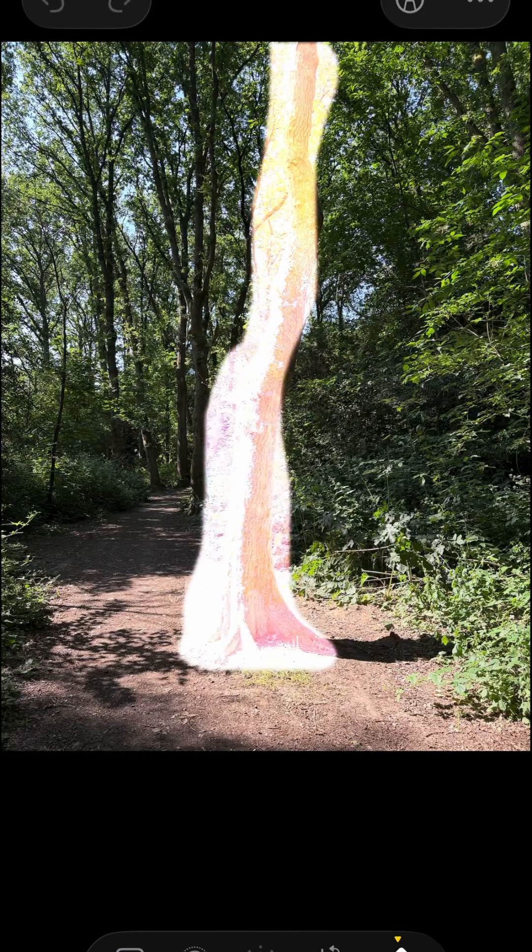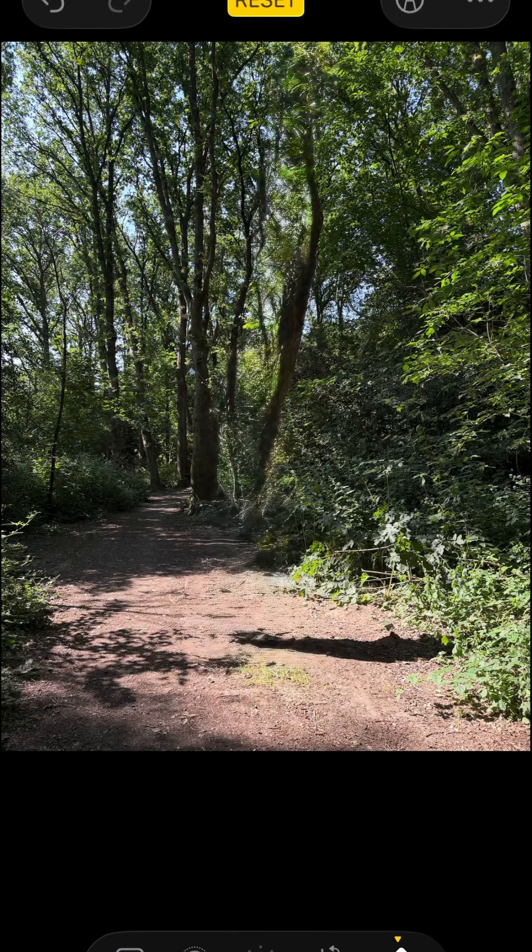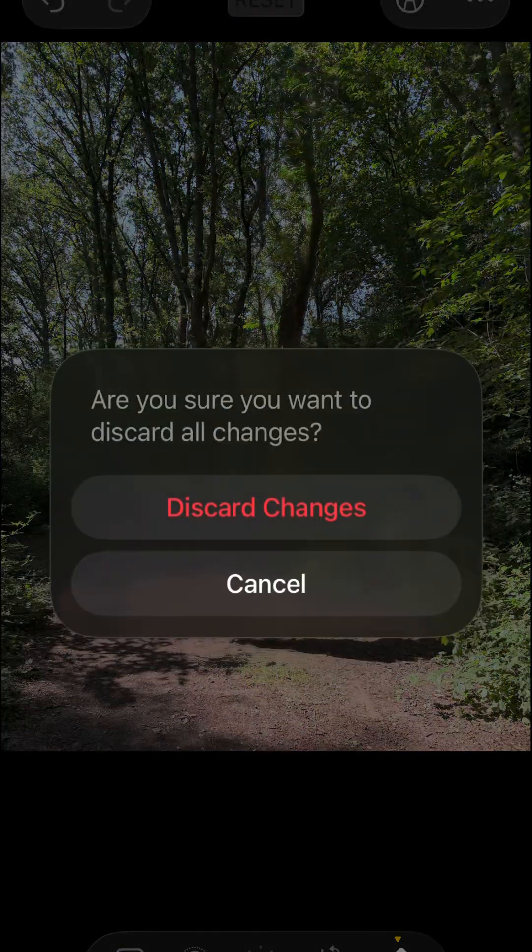Clean up and bang! The tree was never there. I think that's quite impressive. I'm going to cancel it because I do want the tree, but you get the idea.